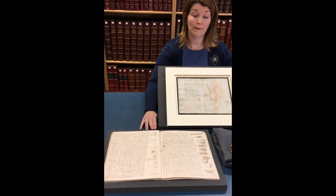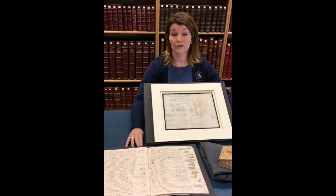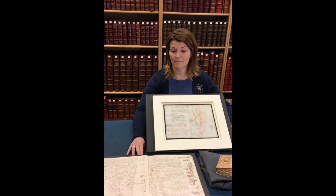This is a facsimile copy of the Codex Leicester and we will be borrowing some of the sheets from the original manuscript for the exhibition.